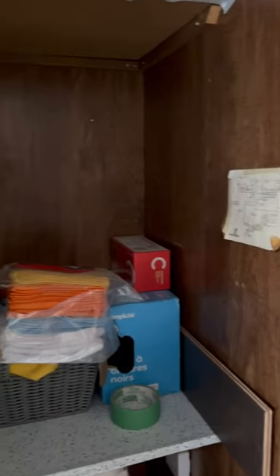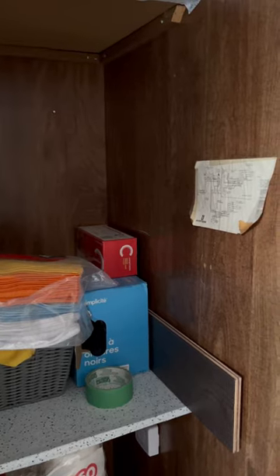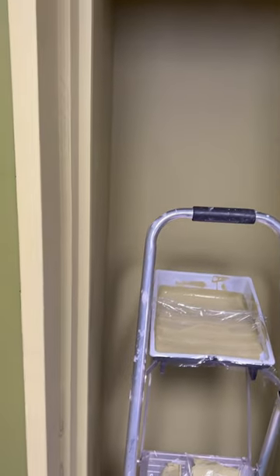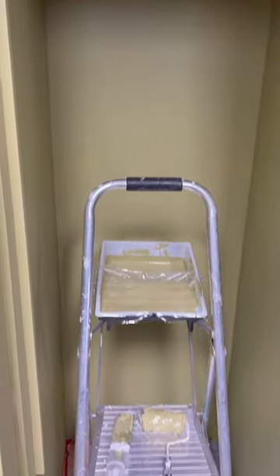Another quick minute video — this is our laundry room. It's got brown paneling, kind of yuck. But look what we did: we've got a first coat of primer in here, so we're going to paint this.